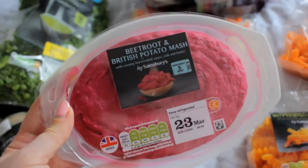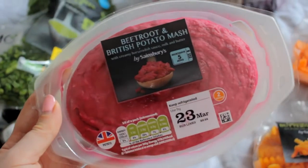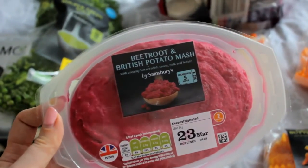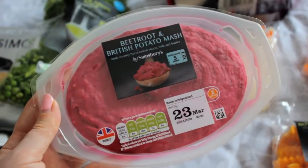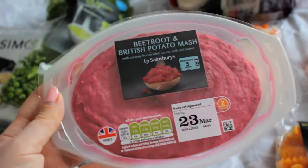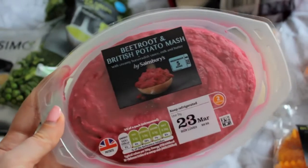I also picked up this beetroot and British potato mash — I'm not sure on the syns but everything is green on here. To be honest it was the novelty of the colour that sort of sold me. I might have this for dinner tonight — I'm going to see if I can find out the syn value and have it with some Slimming World sausages, peas and Slimming World gravy. But look, it's purple — I'm so in love with it!